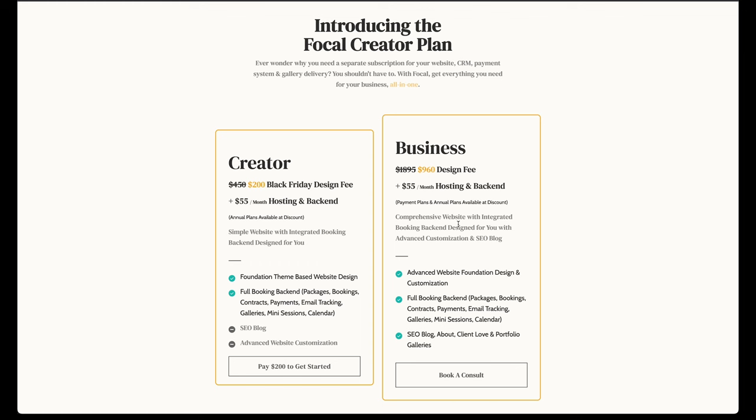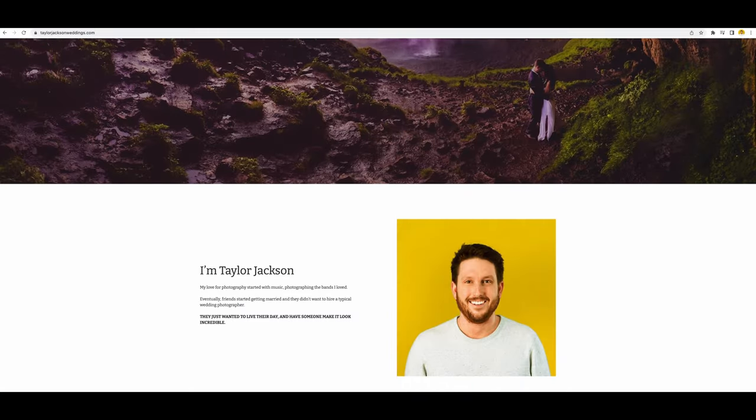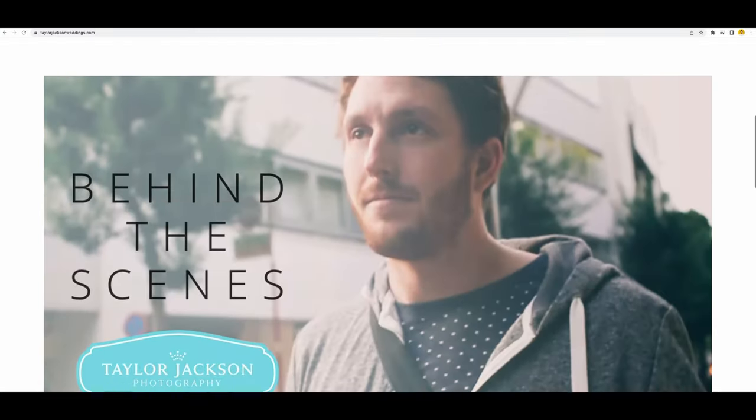Focal, which is a company I'm part owner of, is actually running a Black Friday deal right now on websites. Basically you put in a few options, upload a few images, and they build you a website. The team has built my website and Lindsay's website and hundreds of others. There are only 20 of my slots available, so if you want to get one of these websites, there's a link in the description. One thing I would do differently if I could go back is I would have invested time into having a website built for me rather than spending years trying to build it myself, only to eventually get Focal to do it.